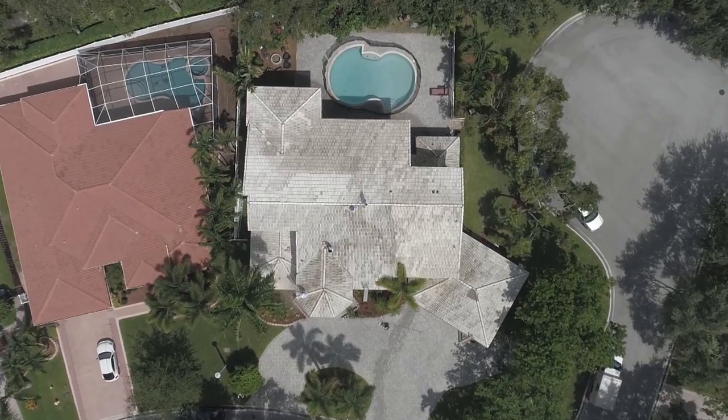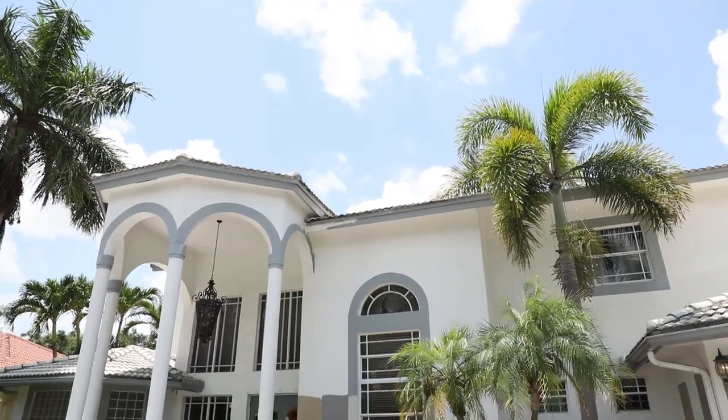Doug and Kelly from Coral Springs, Florida live in this 3,500 square foot home that is in need of some upgrades.